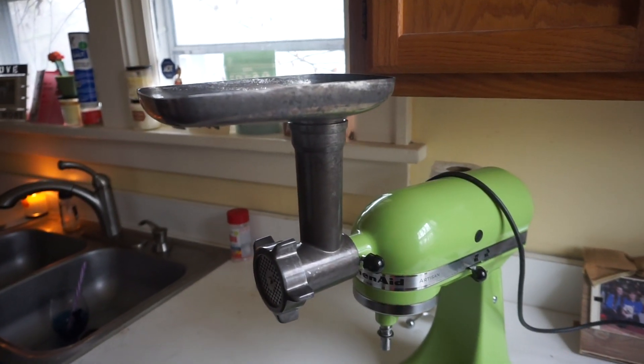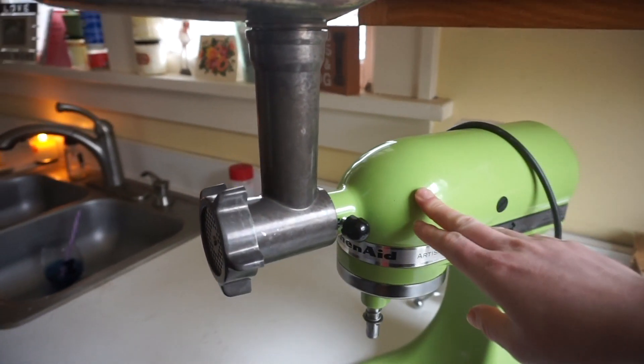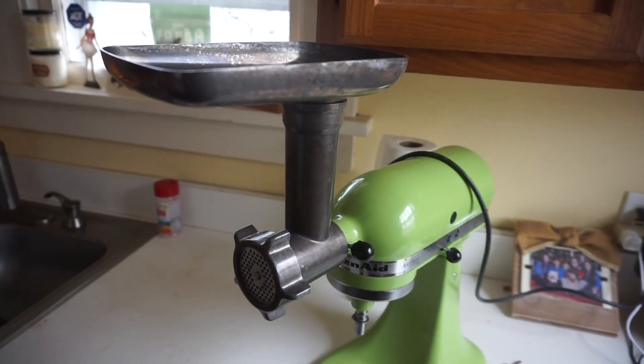We are using the KitchenAid meat grinder attachment for our KitchenAid stand mixer, which we got off Amazon. It works pretty well, but you can also do this by just blending the ingredients together.